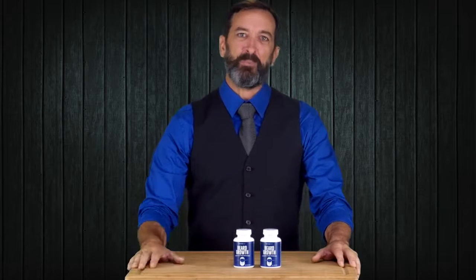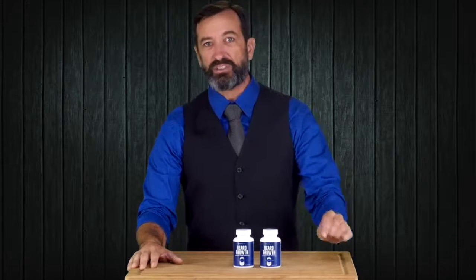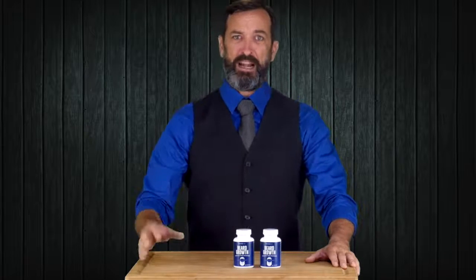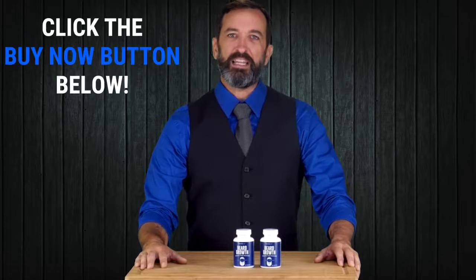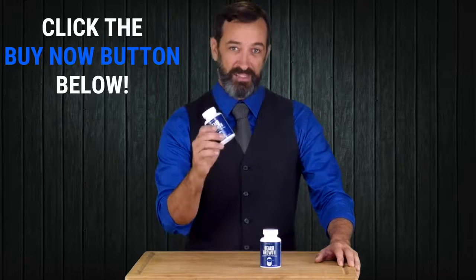This is the best opportunity for you to guarantee your beard stays and looks healthy at all times. You only have one of two choices to make: either you're happy with unkempt, patchy facial hair, or you want a clean, healthy looking beard that others admire. What is it going to be? Click the Buy Now button below and make the right choice today.